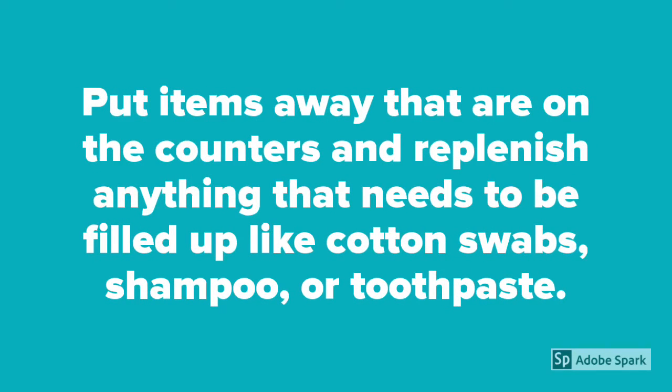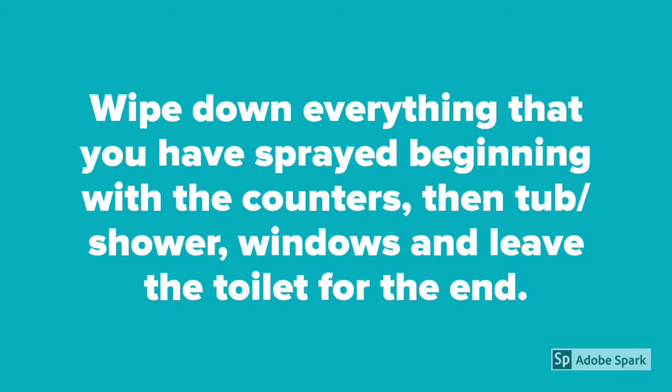Put items away that are on the counters and replenish anything that needs to be filled up like cotton swabs, shampoo or toothpaste. Wipe down everything that you have sprayed, beginning with the counters, then tub, shower, windows and leave the toilet for the end.